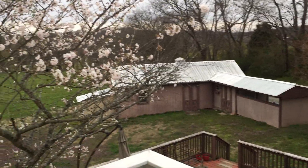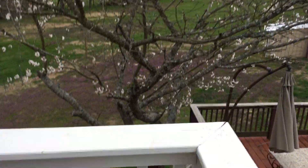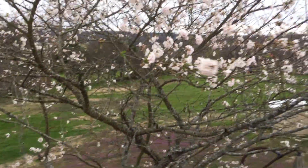Overcast. This little cherry tree is just blooming. Unfortunately, it's going to have to come down because it's rotted at the base. Sad.